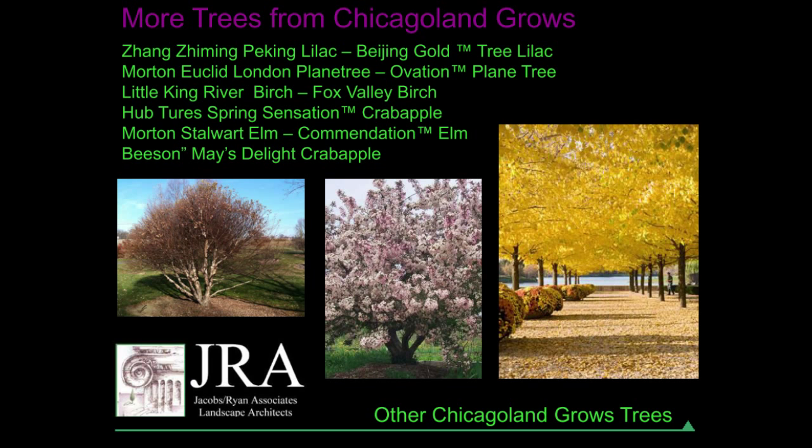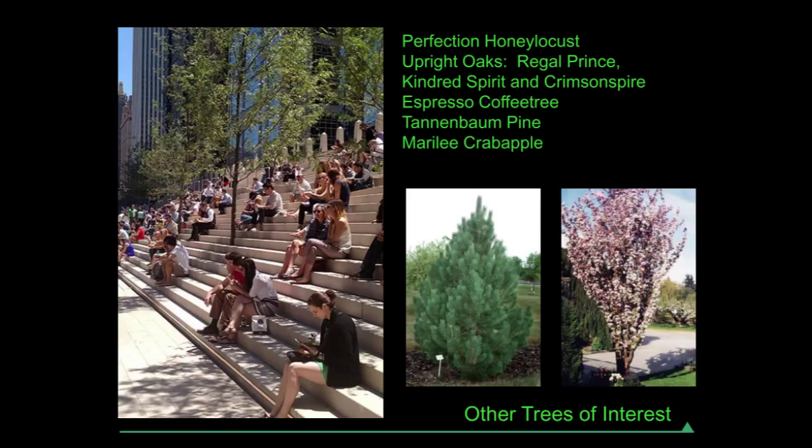There are some more trees from the Chicagoland Grows program I'm not as familiar with, so I didn't do individual slides on them, but some are interesting. I almost used Little King twice but decided I wanted a larger tree. I'm very interested in the Maize Delight crab apple, but I wonder how available it is at this point — it's something I might like to try.